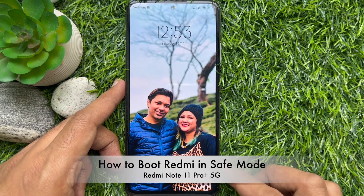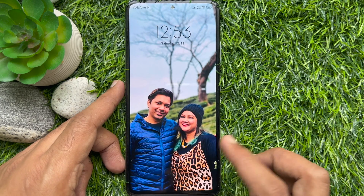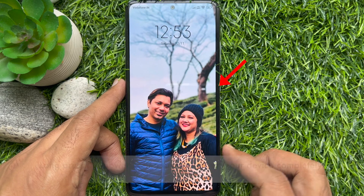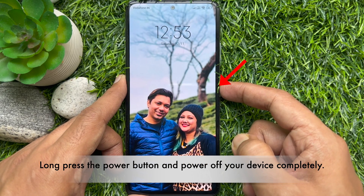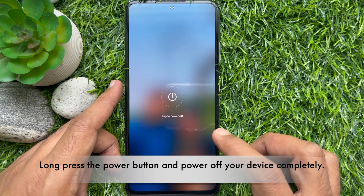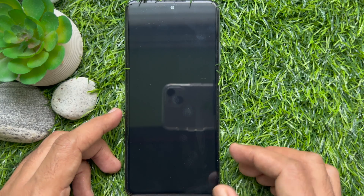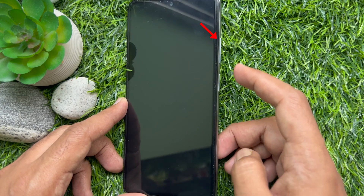First, power off your device. To power off your Redmi Note 11 Pro Plus 5G, long press the power button, then tap 'Power Off', and one more time tap to power off.